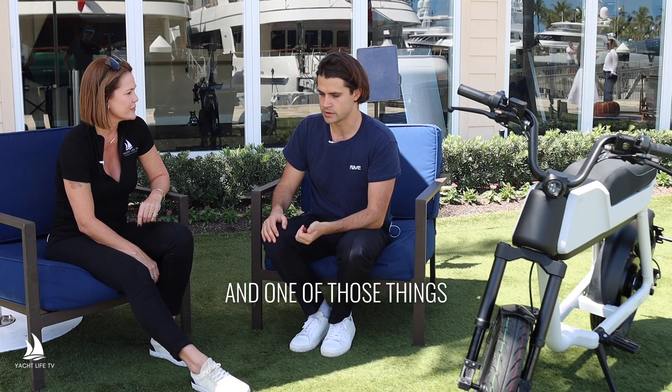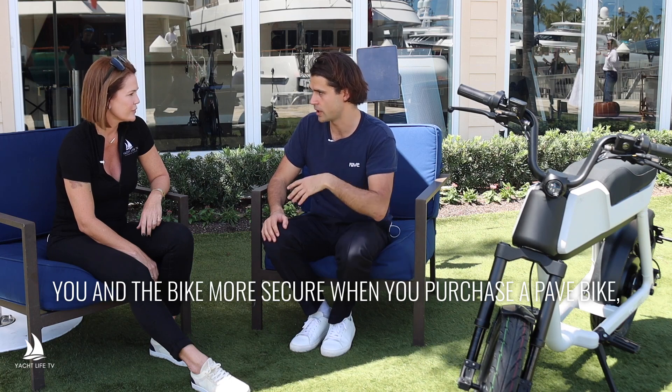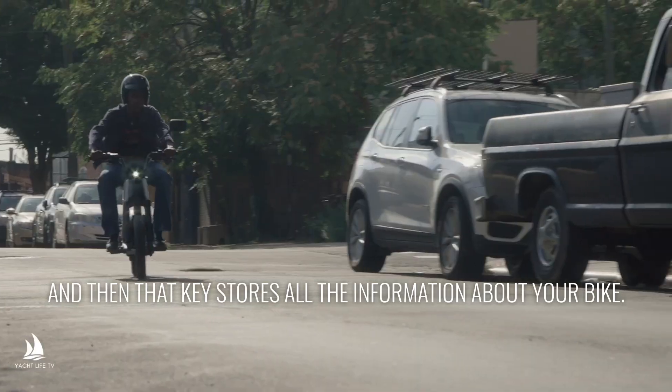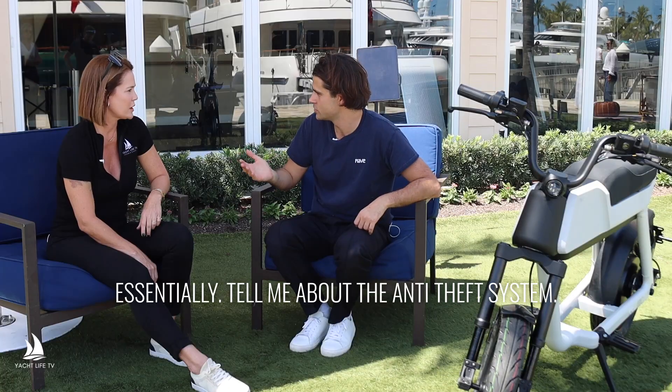One of those things — we've integrated blockchain technology to make the connection between you and the bike more secure. When you purchase a Pave bike, we'll send you your digital key, and that key stores all the information about your bike. Think of it as a digital title, essentially.